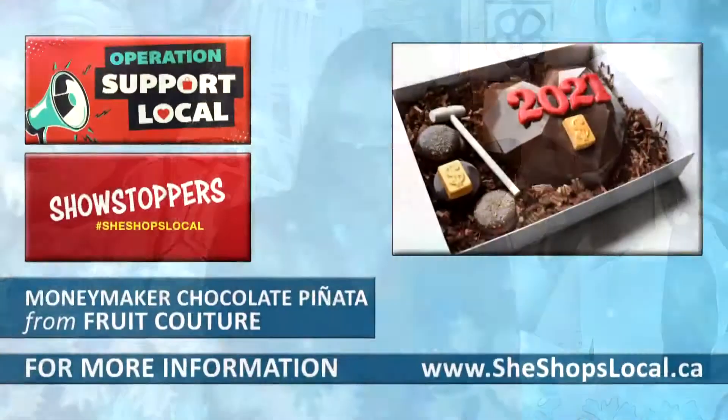How far in advance do you suggest people order, especially during this busy time of year? You may be surprised, but we do next-day delivery if orders are placed before 5 p.m. I would say though, closer to Christmas — like the 23rd — we normally tend to book up within the week, so maybe a week before would be ideal.